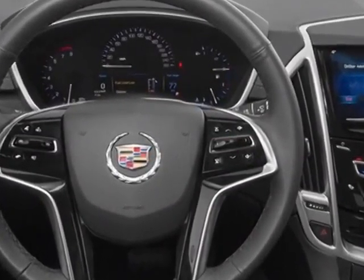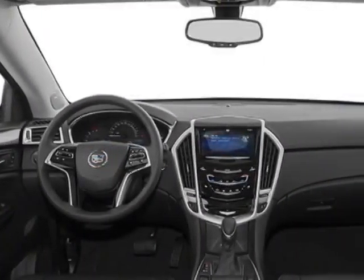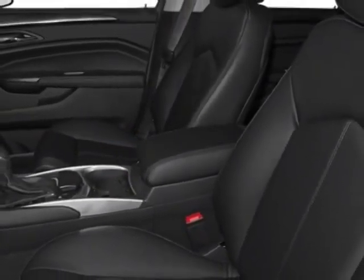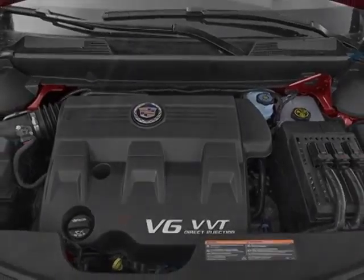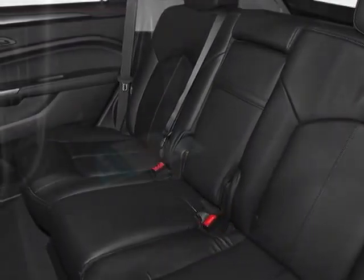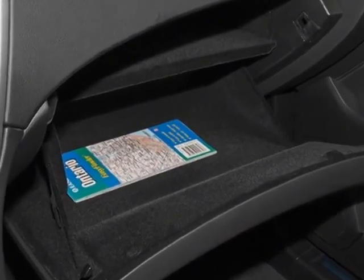Another great feature is that this vehicle uses flex fuel. Additional options for this vehicle include the Performance Collection Preferred Equipment Group, ebony with ebony accents, leather seating surfaces, emissions and federal requirements compliant, and crystal red tint coat exterior.